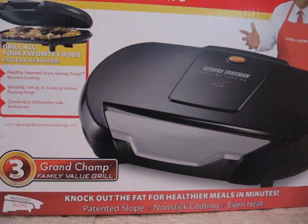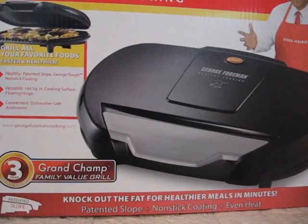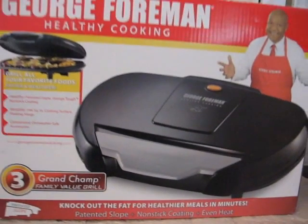Hi everyone! I want to share with you some purchases that I've made. I think one of them will be a Christmas gift, but the rest are just things that I wanted to have around the house. This first one,